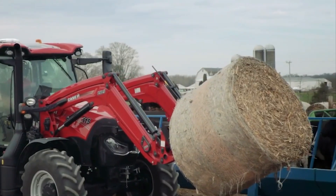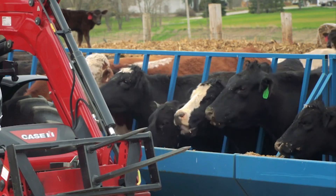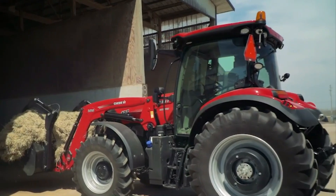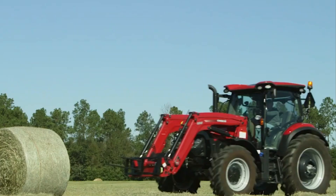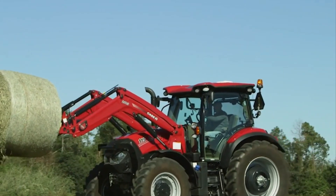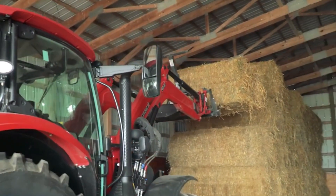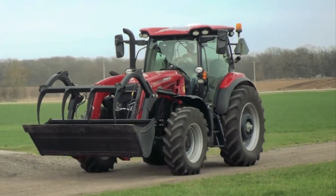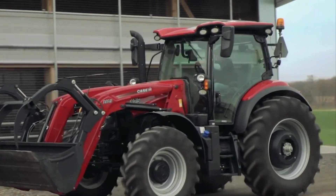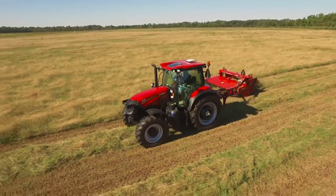The Case IH F2 series was created to meet the demands of modern farming by offering a range of horsepower options and advanced features to enhance productivity. Popular for their reliability, performance, and technological advancements, the F2 series gained traction among farmers looking for efficient and powerful machinery. These tractors were well-regarded for their durability, ease of use, and ability to handle various farming tasks, from plowing and planting to hauling and other field operations.